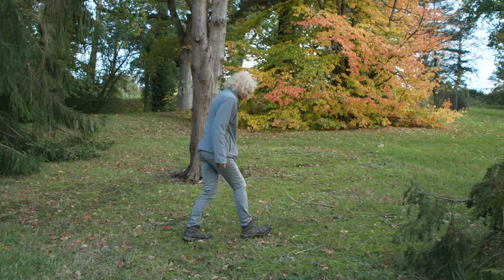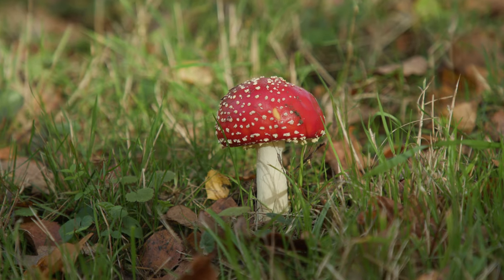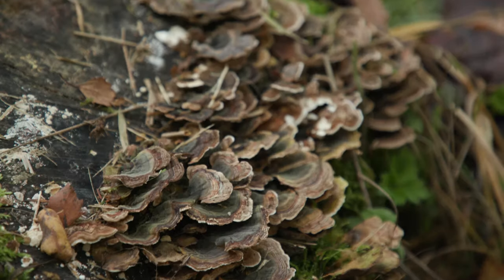I'm Fran Wedderburn. I'm lucky enough to be a teacher here at Wakehurst. Today we're going to be looking for fungi. Fungi of course are really beautiful, but some fungi are poisonous, so it's best to leave touching and picking to experts.